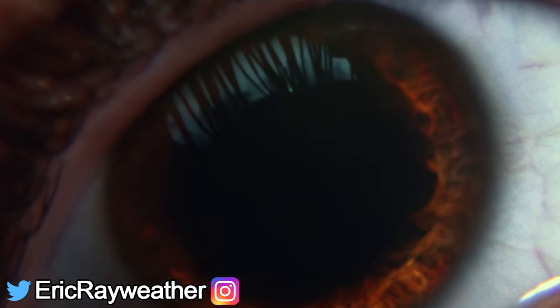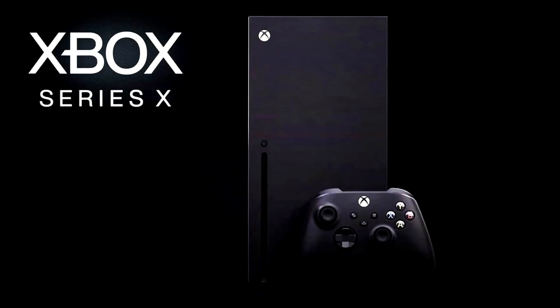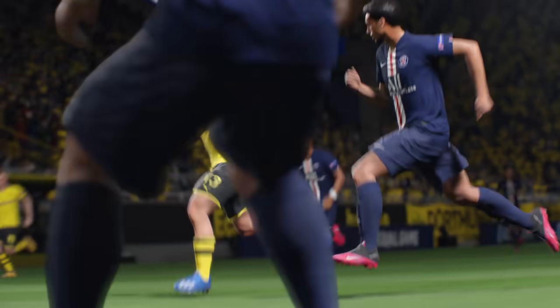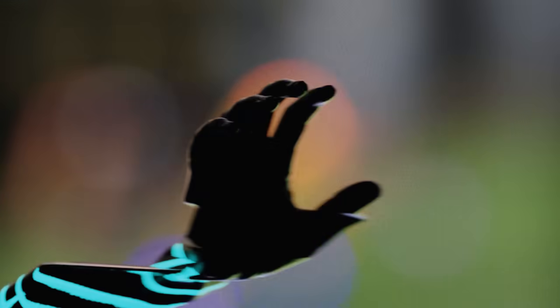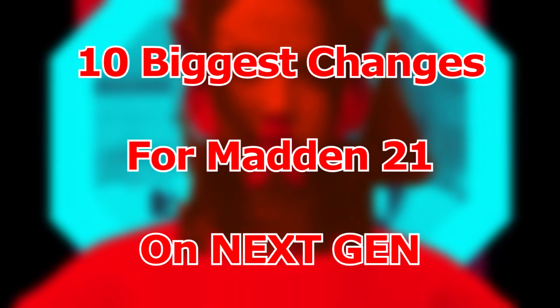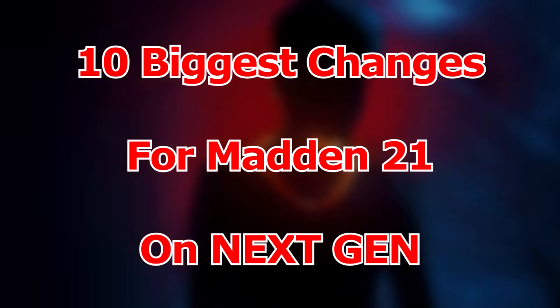The next gen version of Madden 21 is about a month away. The Xbox Series X comes out on November 10th and the PS5 on November 12th. So literally a month and a few days away, and it's time to start talking about the 10 biggest changes we know about so far that are going to be on Madden 21 next gen that are not on the current gen version of the game.